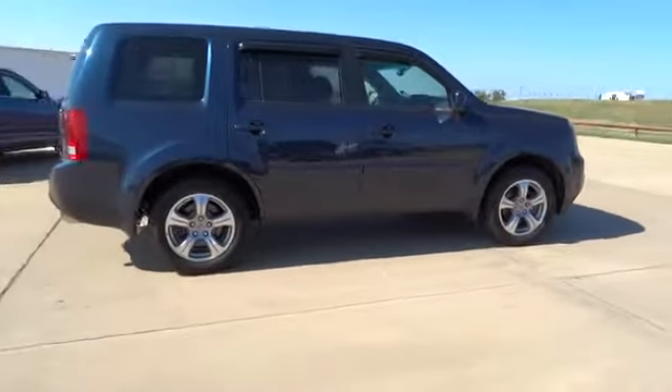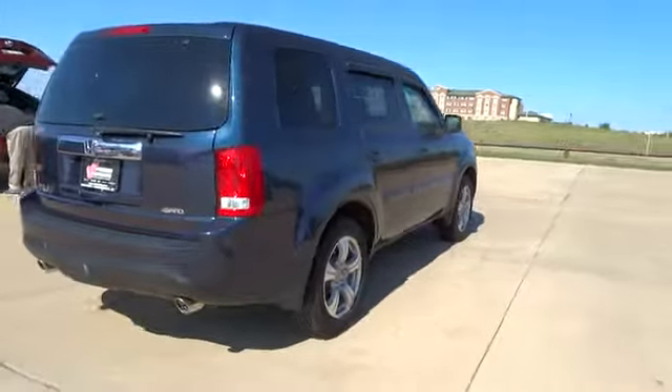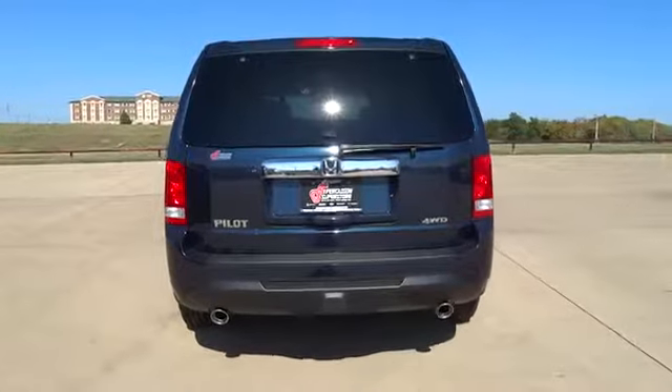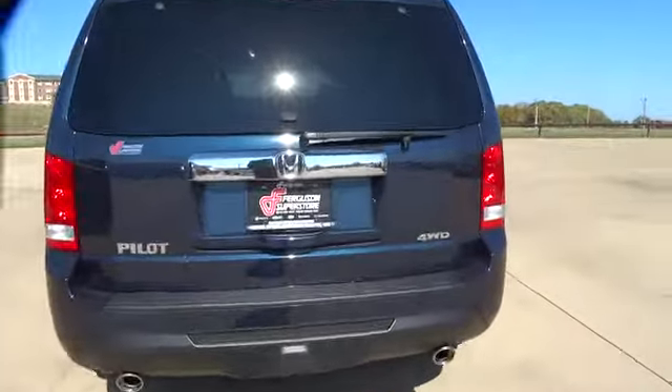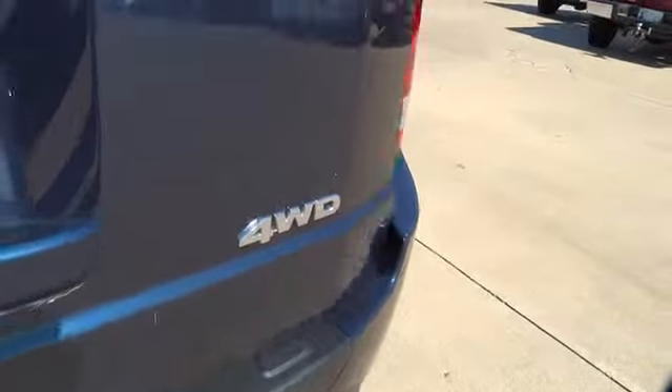Four-wheel ABS. Homelink garage door opener. Five-speed automatic transmission with overdrive. Security system. Childproof rear door locks. Security package. Rear window defroster. Ventilated front disc brakes. Vehicle stability assist.